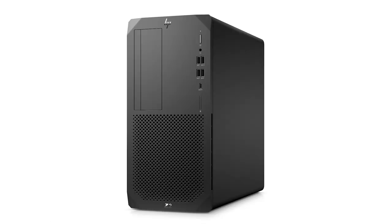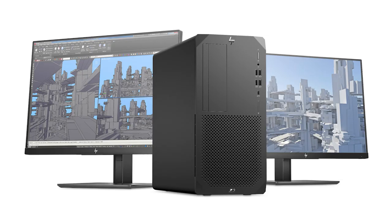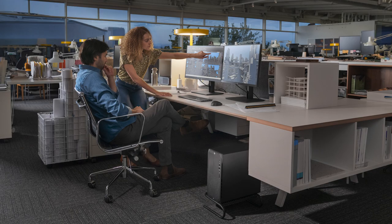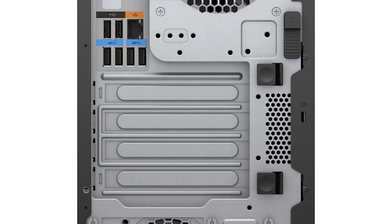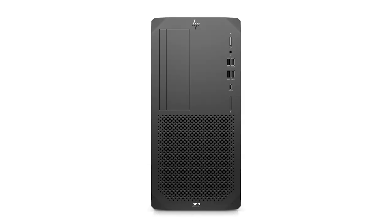Also new from HP is the HP Z2 Tower G5, the latest version of HP's most powerful entry-level desktop tower workstation. If you are just starting out, or if you are on a budget and don't want to shell out the extra dollars for HP's top-tier workstation towers like the Z8 or the Z6, the HP Z2 Tower might be just what you're looking for. It features NVIDIA Quadro RTX 6000 graphics and 10-core CPU processing, and comes with either Linux or Windows 10 operating systems installed.